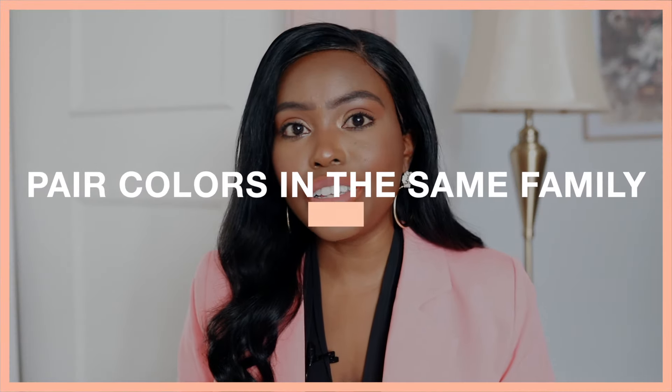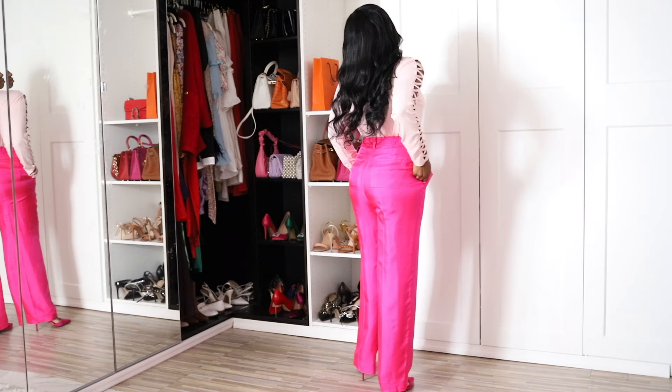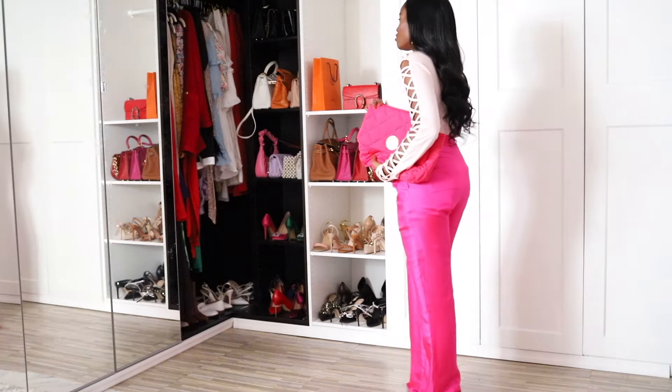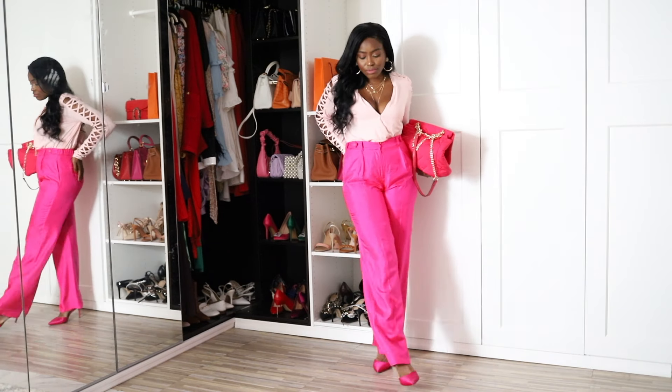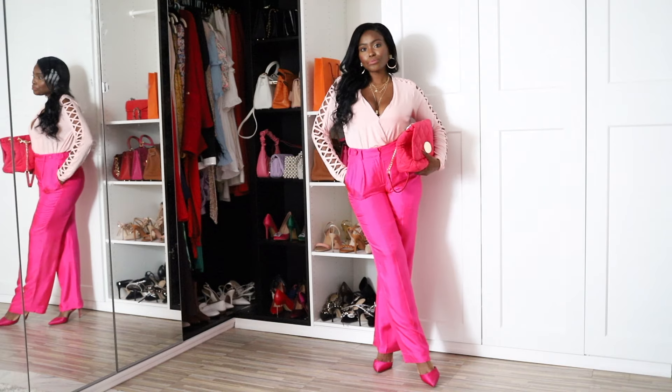The first tip I want to share is a super easy one: pair colors within the same color family. If you are wearing pink, as in the example I have here, you want to go with different shades of pink in your outfit. You would go for a blush pink paired with a hot pink or a fuchsia — that is a super easy way to put outfits together.